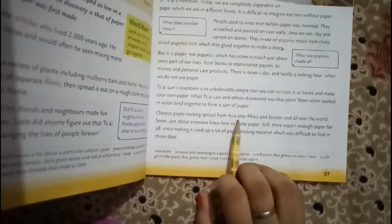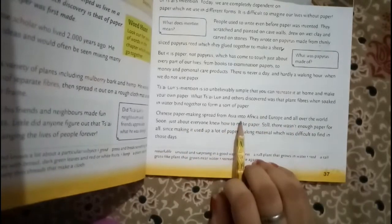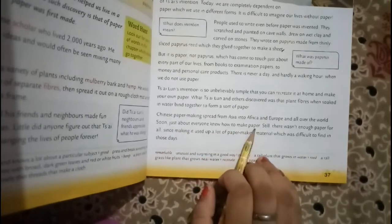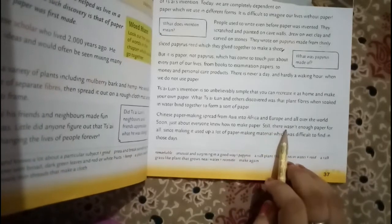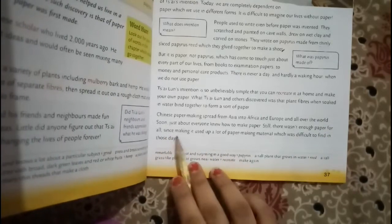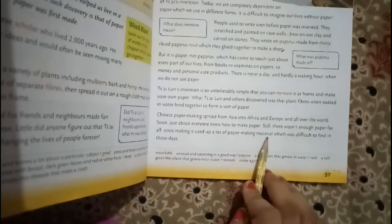Chinese paper-making spread from Asia to Africa and Europe, all over the world. Yaani jaldi hi kaagaz jo hai, Asia, Africa, Europe — har jagah mein phail gaya. Soon, just about everyone knew how to make paper. Phir bhi, there wasn't enough paper for all, since making it used a lot of paper-making material, which was difficult to find in those days.